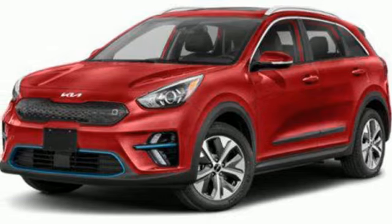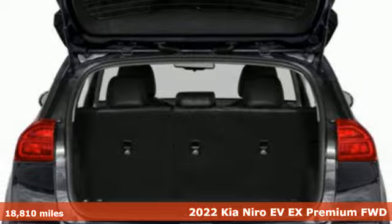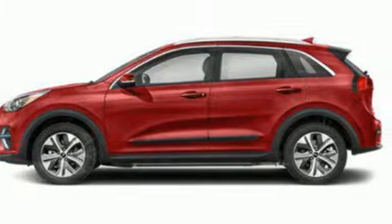Here's a 2022 Kia Niro EV. Smart, versatile and light on its feet, this electric crossover is unlike any other. Its range is matched only by its high style and fun factor.